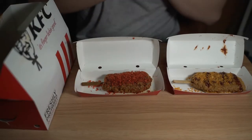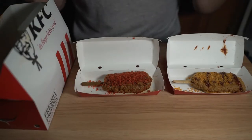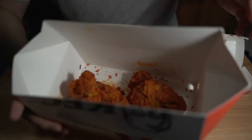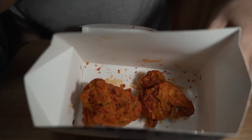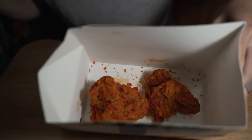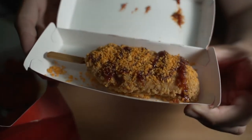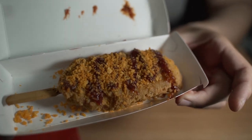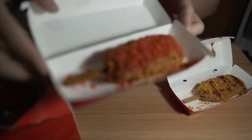Welcome back everyone. Today is another episode of the Reviewmatic. Today we will be trying KFC's new Tango and Spice Chicken. Together with that, we also have the KFC Popsicle, the BBQ Cheese, and the Mala flavor.